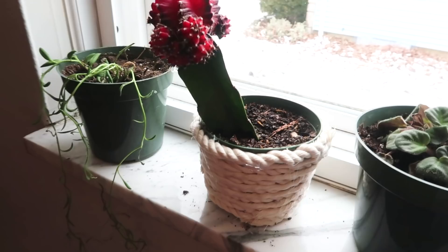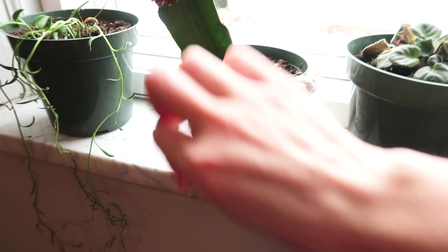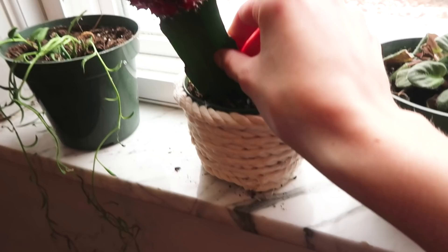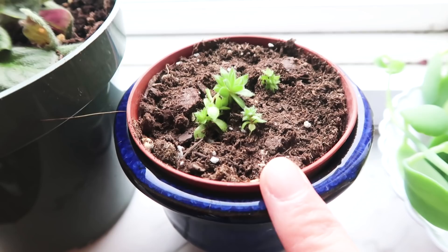I just destroyed my nails gluing a rope to the edge of this pot to make it look like the other green ones. I didn't even have enough rope — it was just scrap — but I just wanted to dress it up a little bit. I've got to replant this guy because he is falling over. I have some succulents here that I grew from seed — isn't that exciting?